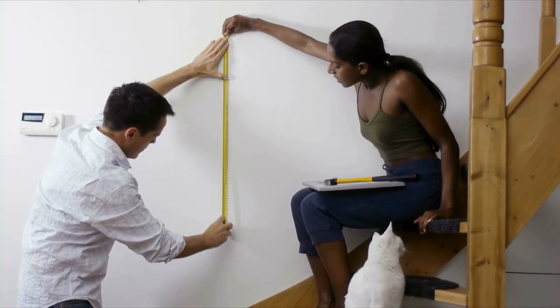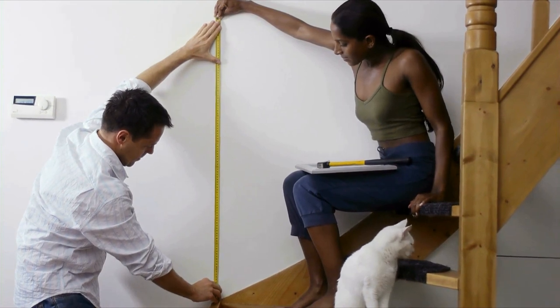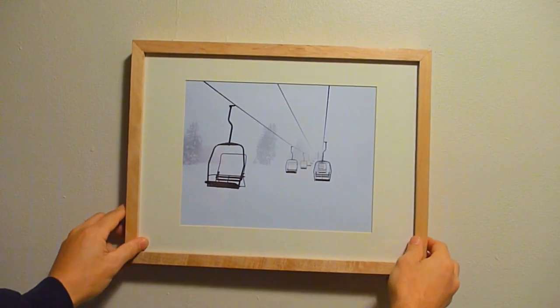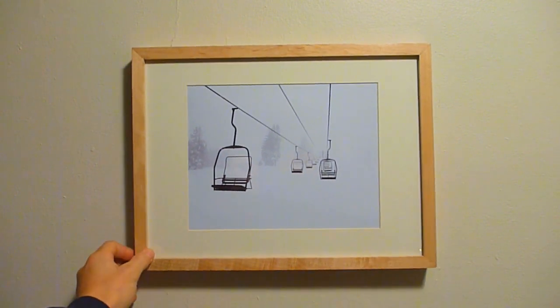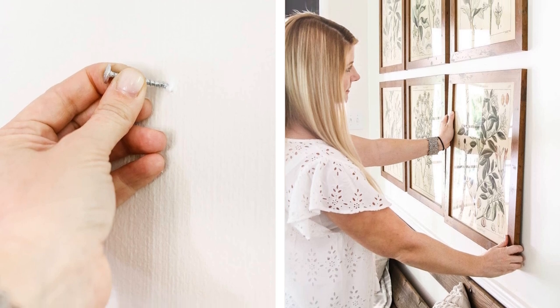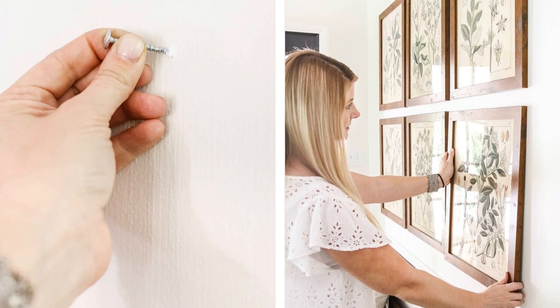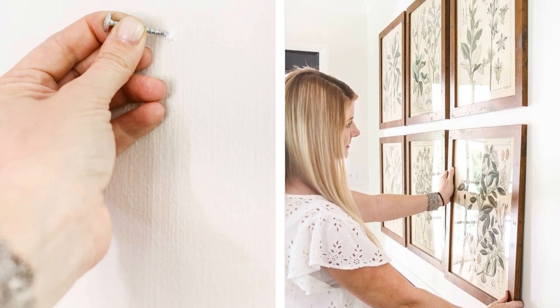Tip 15: Since all of us are spending so much time at home, it's natural to want to spruce up the decorations. If you ever feel like hanging up new paintings or art, use toothpaste to make it easier to position the frame on the wall — it leaves an easy mark to guide placement. On top of that, cleaning the toothpaste mark later is easier than cleaning a pencil mark.